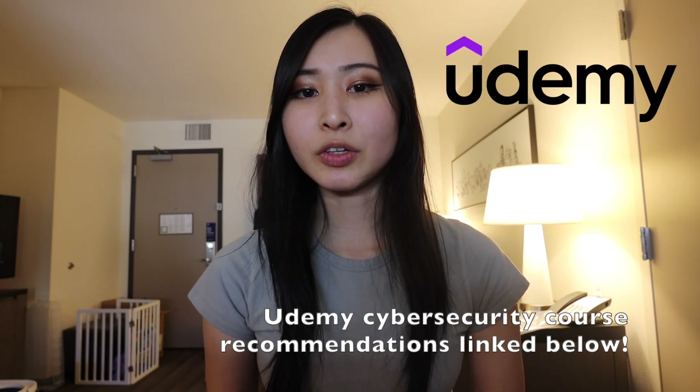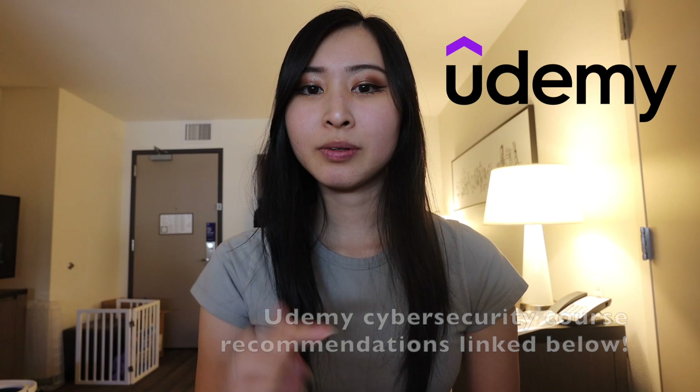Getting certified will also help you stand out to employers and make it a lot easier to land a job when you're in the market for an entry-level cyber security role. That's it for this video — let me know if you have any questions, don't forget to check out my top five cyber security courses on Udemy linked in the description below. Thank you for watching. If you liked this video, please give me a thumbs up, subscribe, and turn on post notifications. I post every Wednesday and Sunday at 12 PM.